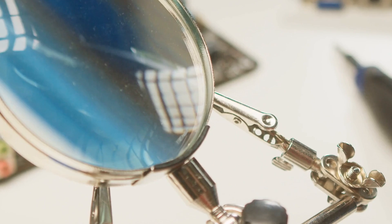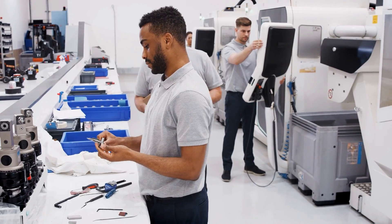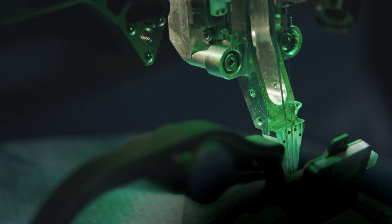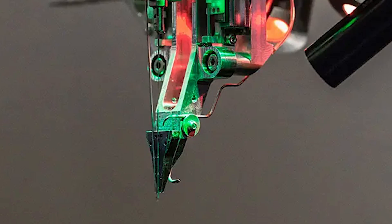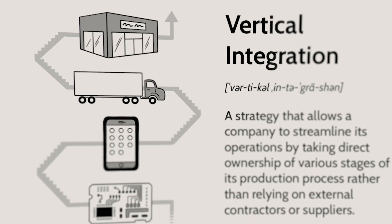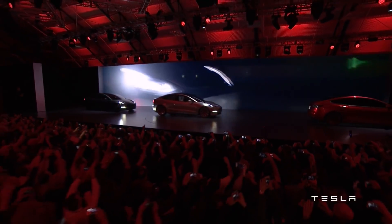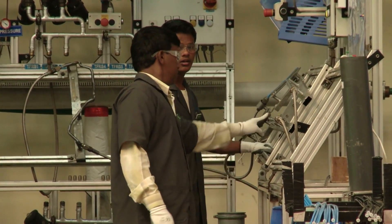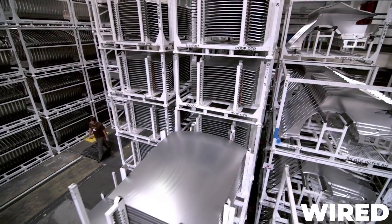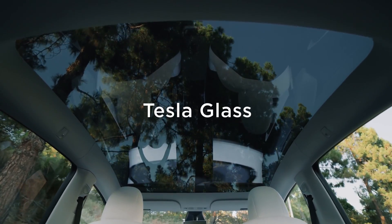Vertical integration means that instead of using commercially available parts and components, the company is developing their own specialized in-house process for manufacturing critical elements of the implant procedure, down to the tiny electrode wires and the needles that insert them into brain tissue. This is a foundational manufacturing principle that Tesla has relied on since the introduction of their Model 3 in 2017. Instead of sourcing generic components from a factory in Asia, Tesla chose to make as many parts as possible themselves — everything from battery cells and modules to electric motors to seats and window glass.